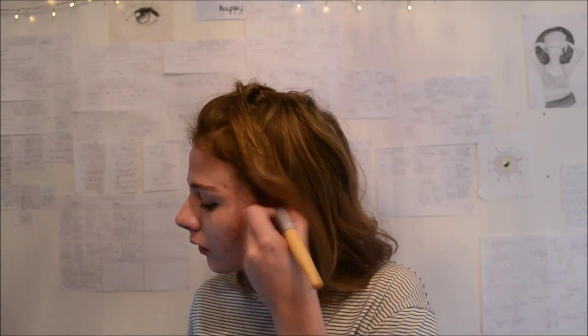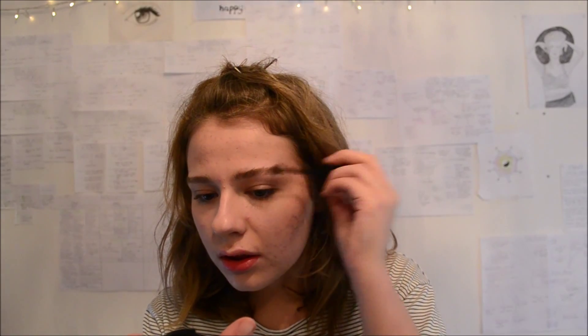So what I'm first going to do is again use my contouring colours just to hollow out the cheeks a little bit. I'm just going to fill in my eyebrows like I would normally, as it doesn't seem like there's a trend for the eyebrows.